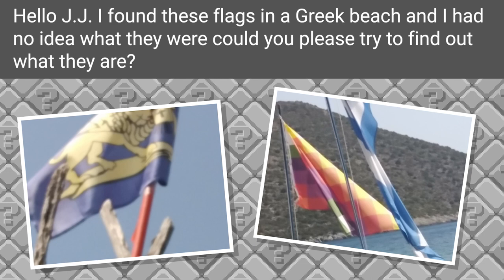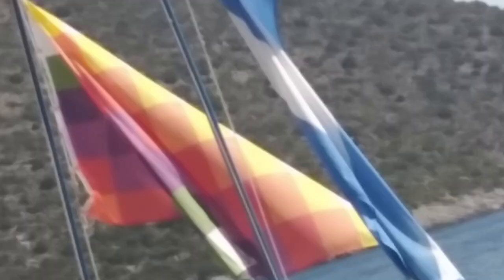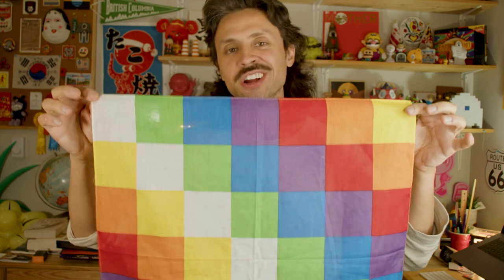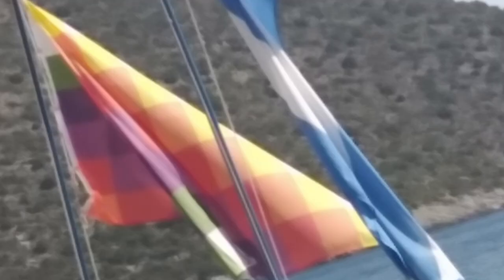Now let's look at an unusual pair of flags sent to me from my friend Alex from Greece. He says: 'I found these flags at a Greek beach and had no idea what they were.' The first one is not much of a mystery to me because I actually own a copy of this flag myself — I got it when I was in Chile last year. It is the flag of the indigenous peoples of South America who live around the Andes Mountains — so Bolivia, Chile, Peru, and Ecuador. This boat clearly belongs to someone who sailed a fair way.